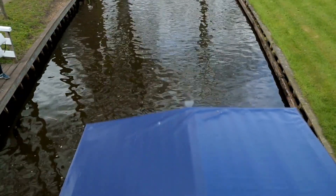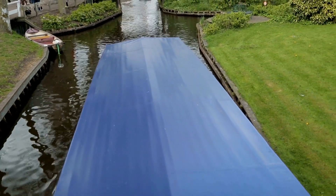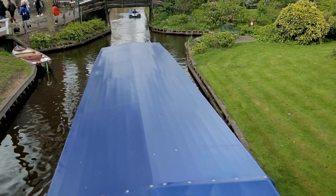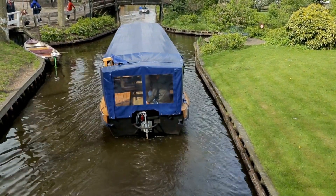The canals in Giethoorn were not naturally formed but were created by peat diggers in the 18th century. As they extracted peat, the holes filled with water, leading to the creation of waterways that are now used for transportation.